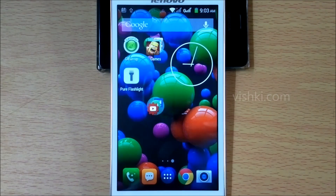Hello friends, I got a firmware update notification on the Lenovo A536. We shall see the update procedure in this video.